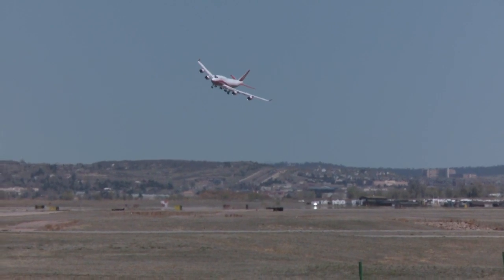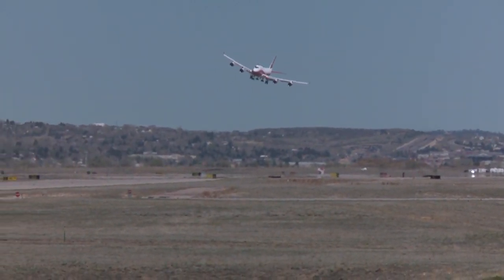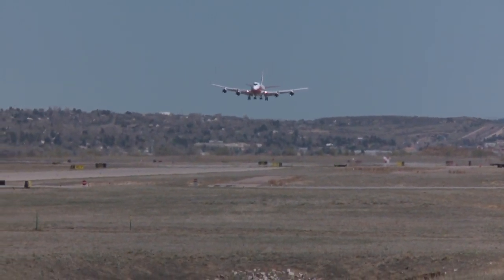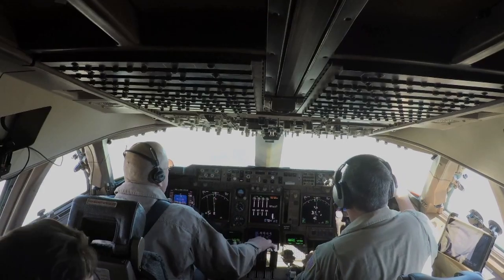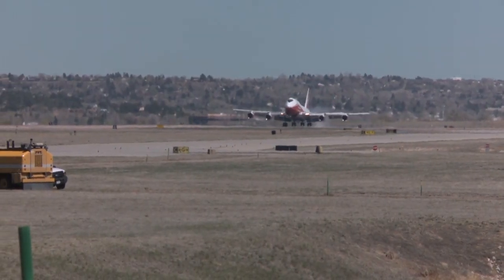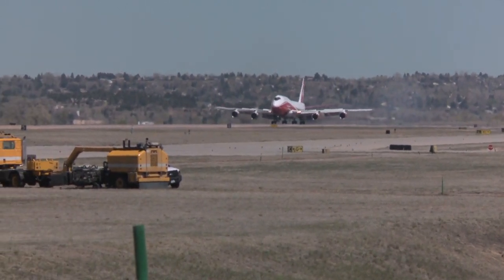If the mission is canceled after takeoff, the 747 Supertanker has the capability to land fully loaded, saving an expensive load of fire suppressant. The Supertanker can stand by loaded, or the support team can recirculate the retardant as needed. This saves money and speeds up response time.